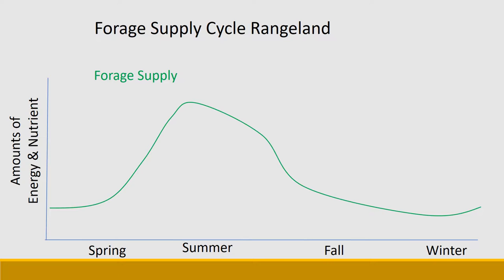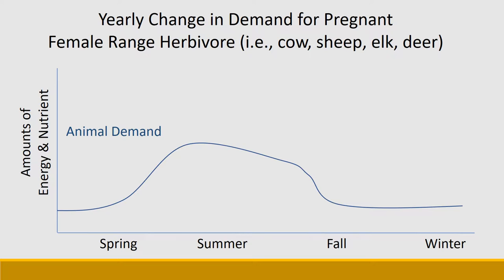Now compare that to animal demand. This graph should look familiar from when we talked about animal demand. This is a graph of female range herbivores — whether cows, sheep, elk, or deer. In the spring they have pretty low energy requirements, just meeting maintenance. As that last third of gestation begins and the fetus starts to grow, they have a growing need for energy and nutrients. That energy and nutrient demand goes up radically when they have their young and start to produce milk. The demand for lactation then decreases throughout the summer into the fall until cows and calves are weaned, or wildlife go through a self-weaning process where the mother quits producing milk in late summer or fall. Throughout the winter those females are just maintaining their nutrient demand at a level of maintenance.